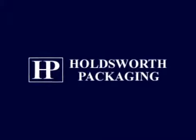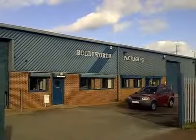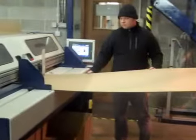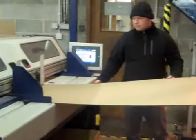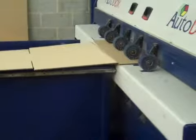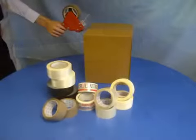Based in Sheffield, Holdsworth Packaging manufactures cardboard boxes and specialises in quick lead times for small, medium and large runs. We are set up to produce individual bespoke cartons, run lots of 5s, 10s and 20s, as well as providing greater runs for volume requirements.